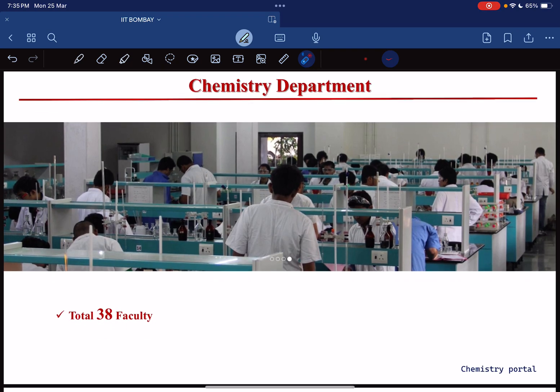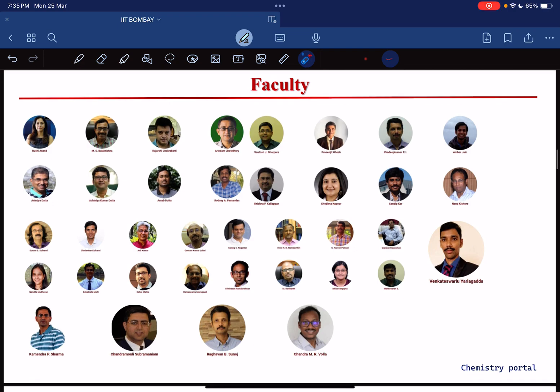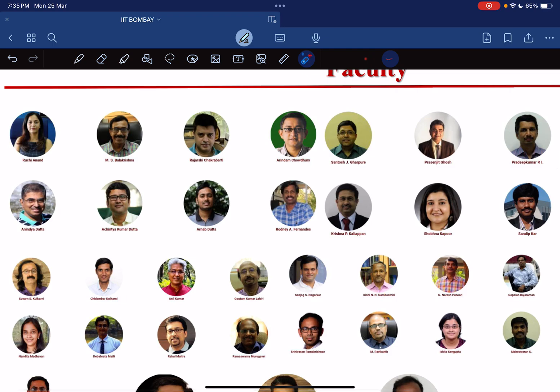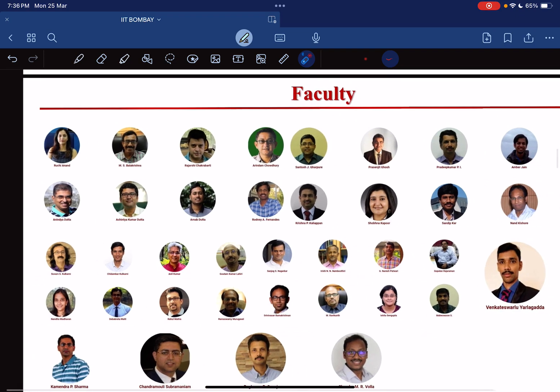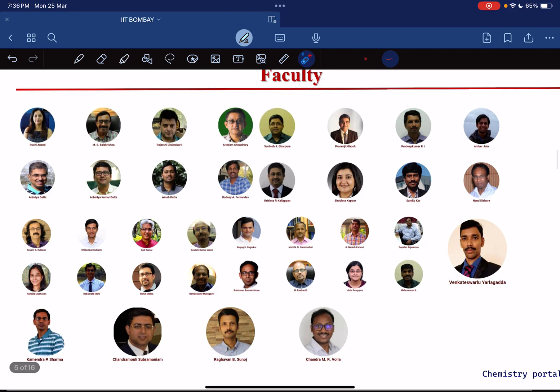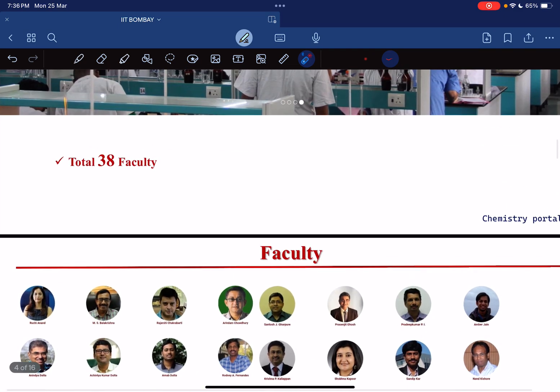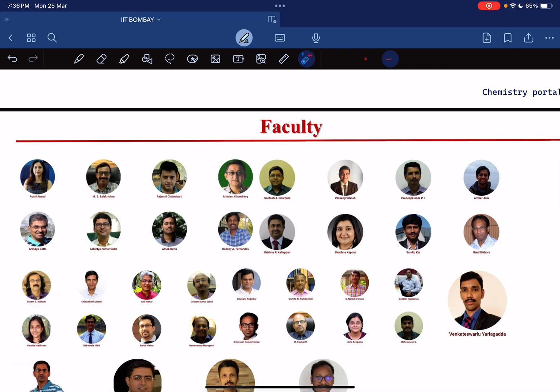Now let's talk about the main thing — the chemistry department. In the chemistry department we have a total of 38 chemistry faculty. You can see the full faculty list including Rushi, Ananda, Balakrishnasar, Radarshi, Chakrabartisar, and others. You can check all the profiles of the professors on the IIT Bombay chemistry website. IIT Madras and IIT Bombay both have a very large number of faculty.